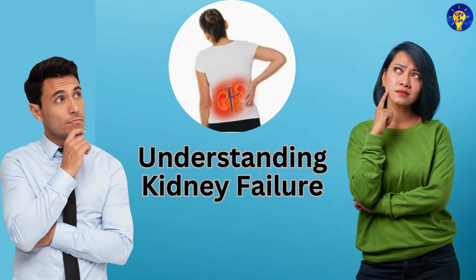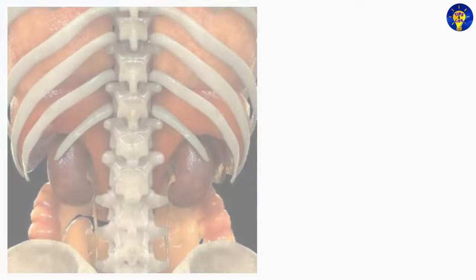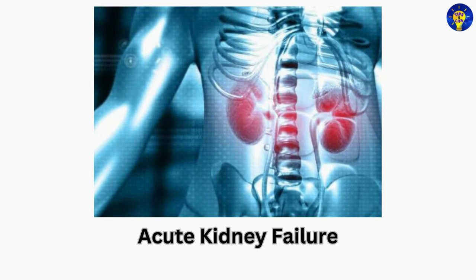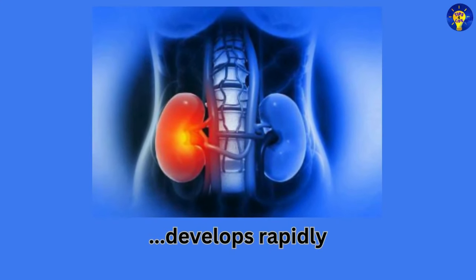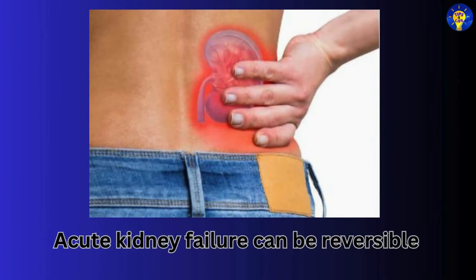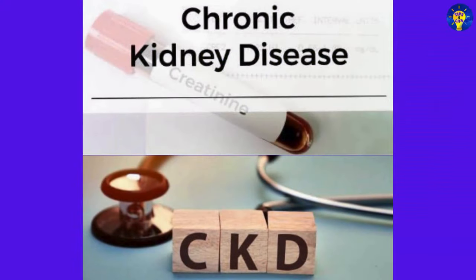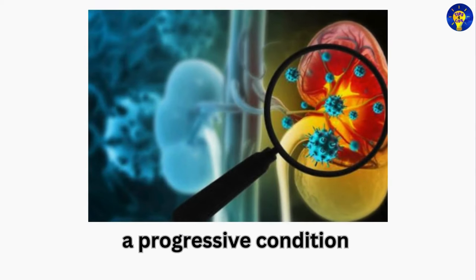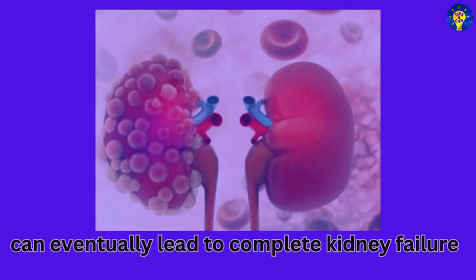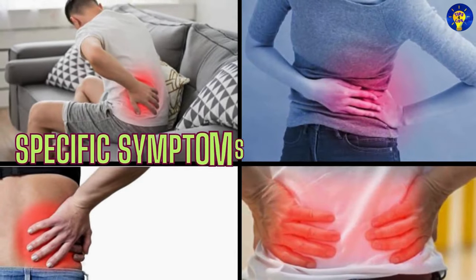Before delving into the symptoms, it is essential to understand the two main types of kidney failure. First, there is acute kidney failure. This type develops rapidly, often as a result of a sudden injury or illness that impairs kidney function, and can be reversible with prompt medical treatment. The second is chronic kidney disease, a progressive condition characterized by a gradual loss of kidney function over time, which can eventually lead to complete kidney failure if left untreated.